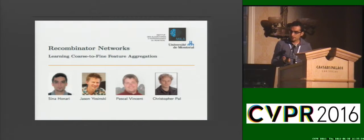Hello everyone, my name is Sinan Honari and I'm presenting Recombinator Networks. This is a joint work with Jason Yusinchki, Pascal Wanson, and Christopher Pahl from Mila Lab at the University of Montreal.